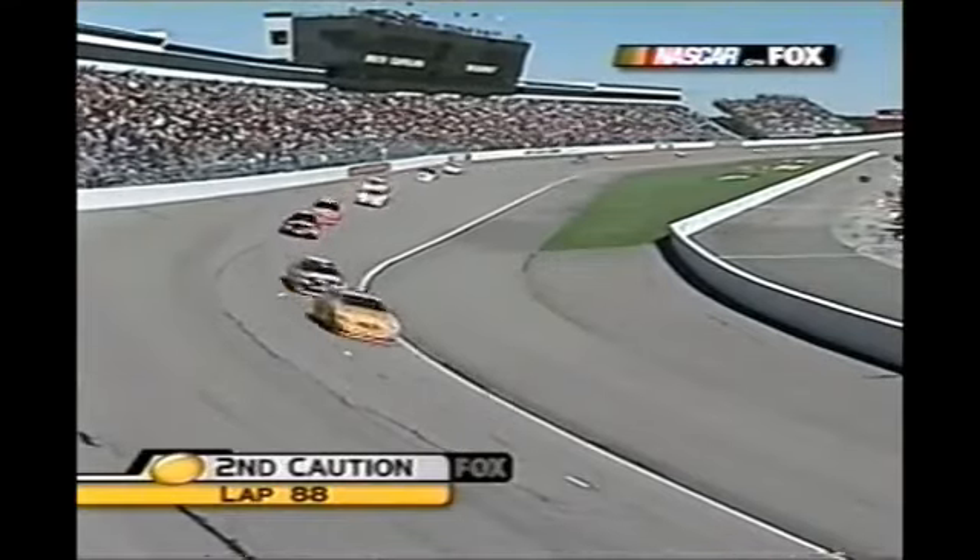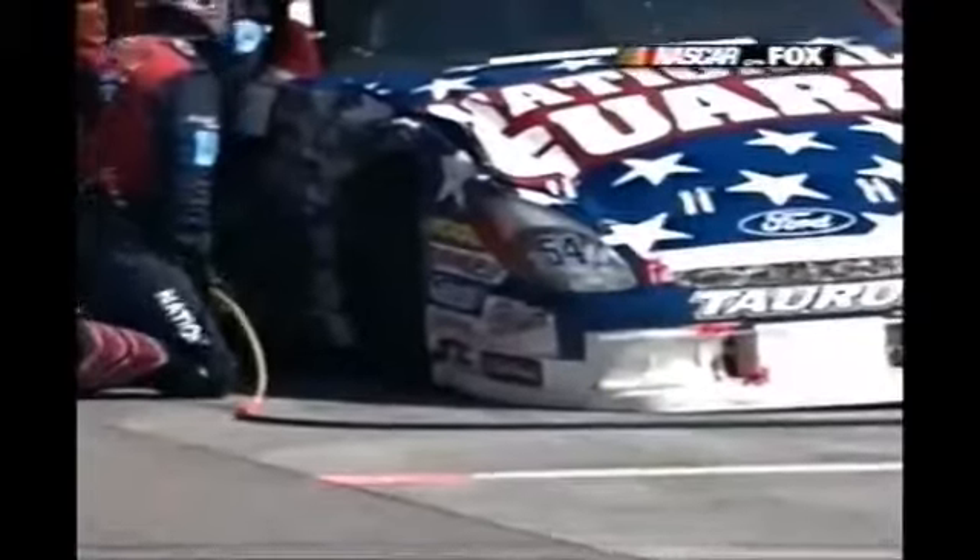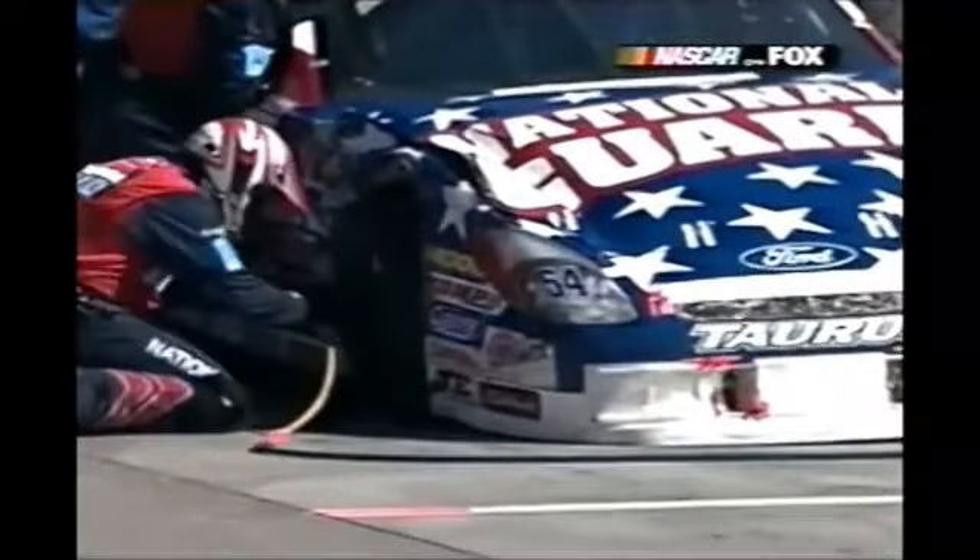Trust me, we ran 32 laps. Pit road will be very busy. Everybody will be in for four tires and adjustments. That's right. Crew chiefs are hollering, close it up.